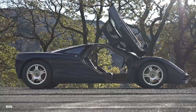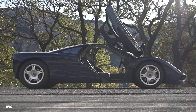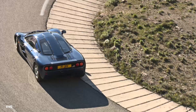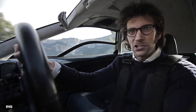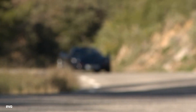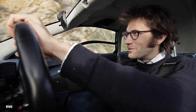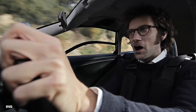Kerb weight for a McLaren F1 is 1,137 kilos officially, although this has got the sports exhaust on it so it might be just a touch lighter. It just feels like a cage of pure energy — it's staggering. I just don't think you'd ever get bored of this car. The steering's quite heavy on this one, I'd say — it's heavier than XP5.